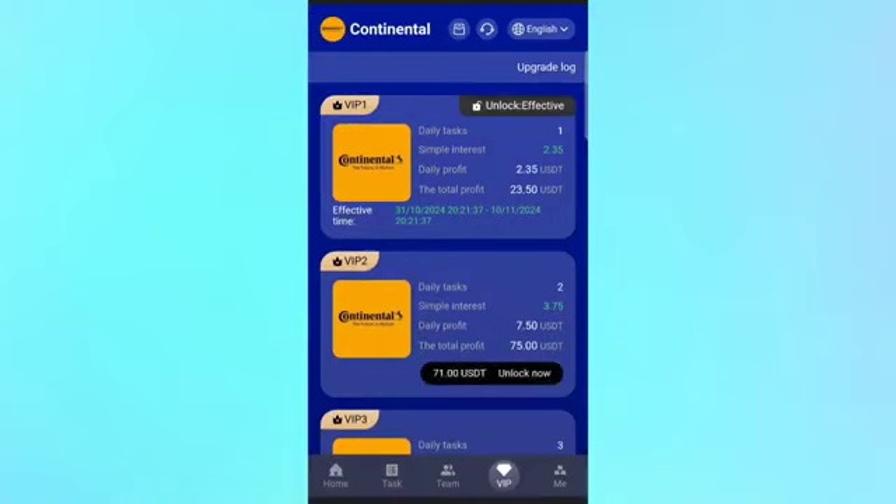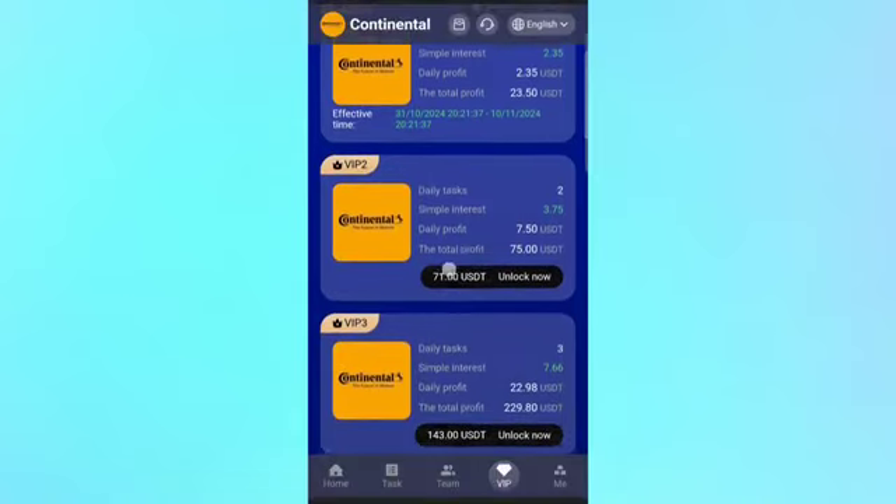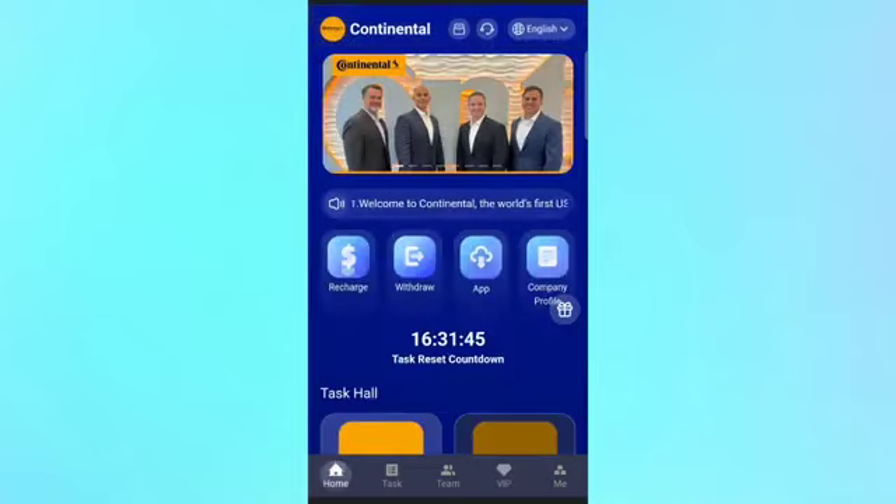All VIPs are very profitable and each one is good for building your wealth. Just unlock the VIP — note the unlock amount shown may look a bit higher because the 35 USDT bonus can be used toward it. Just deposit a few more USDT, then click the recharge button and choose your crypto to complete the recharge.